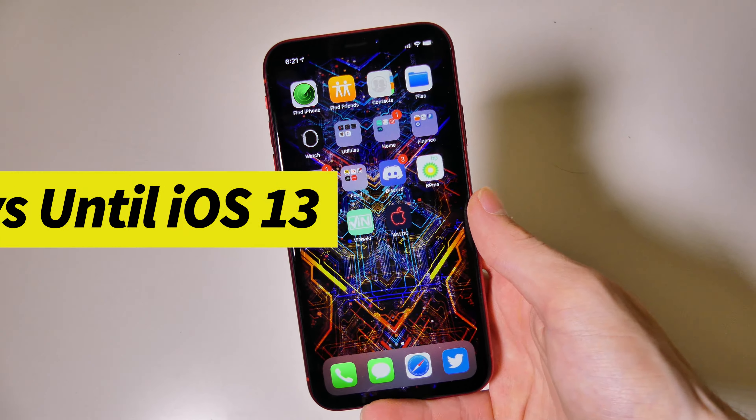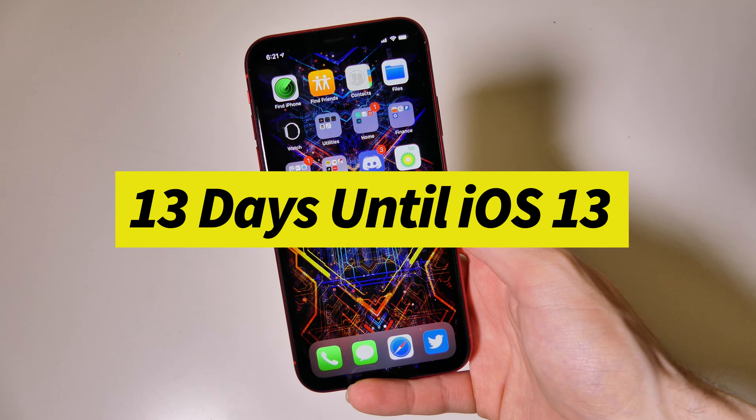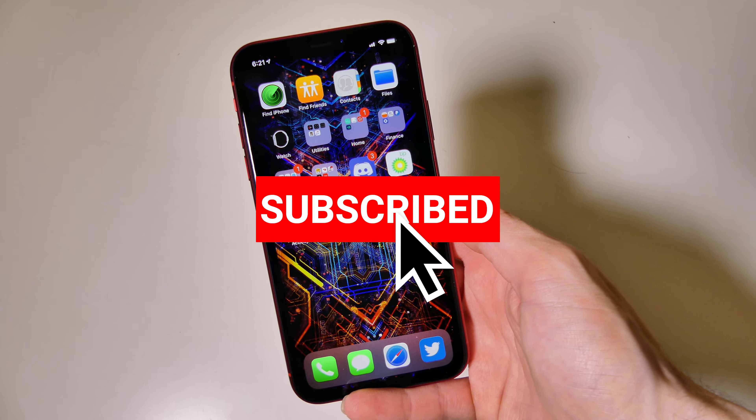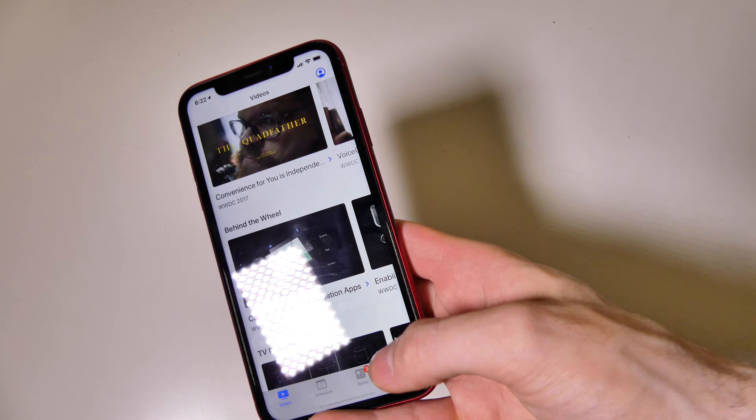Good afternoon everybody, Collin here with TechOut. With just 13 days until Apple starts their WWDC 2019 — the Worldwide Developers Conference — I have downloaded the WWDC app, and there's one cool thing that I wanted to mention.